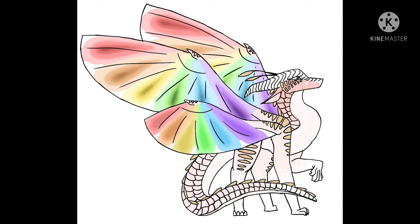My next headcanon is that MudWings sometimes have moss that grows on them, because of where they live, and maybe they're pretty slow and kind of like sloths. I kind of always thought that.